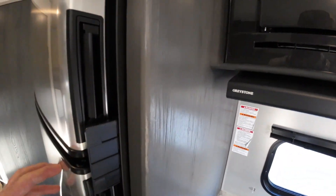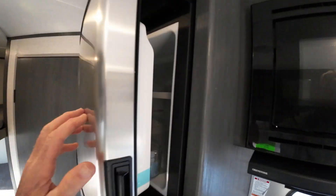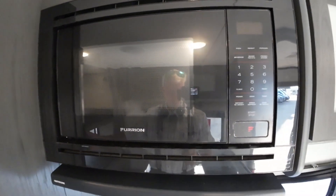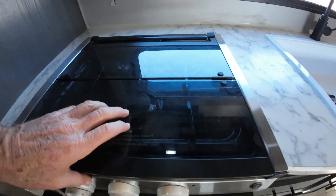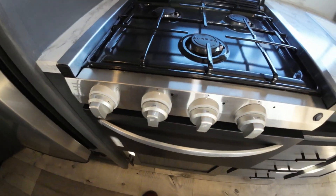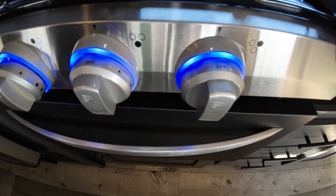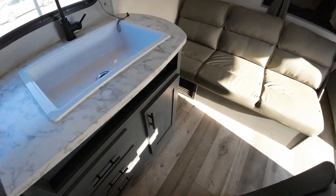I want to say it's a 10 cubic foot fridge — I think it is, so that'll be great. Microwave of course, and a three-burner stove. There should be a little accent light here — a little night light slash accent light.